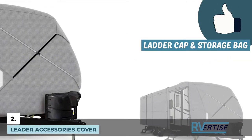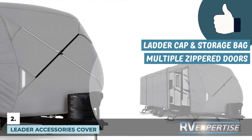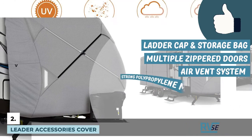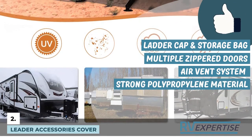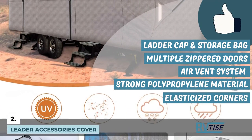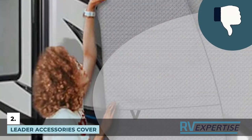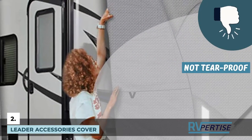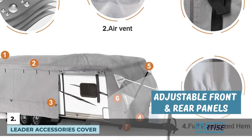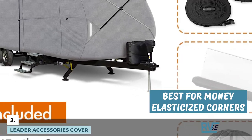Its pros are: a ladder cap and a storage bag are added bonuses. Multiple zipper doors allow access to the trailer easily even when it is on. The air vent system helps the cover breathe and lets out excess moisture, keeping it safe from mold and mildew. It is made of strong polypropylene material, and elasticized corners allow a better custom fit for different trailer shapes, while front and rear panels can be adjusted. However, it is not tear-proof, making it susceptible to tearing during strong winds, and these tears only tend to get bigger. Bottom line: it has adjustable front and rear panels, an air vent system and zipper doors, and is the best for the money with elasticized corners for a custom fit.